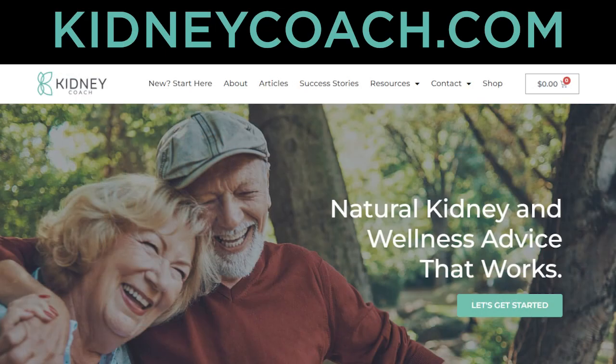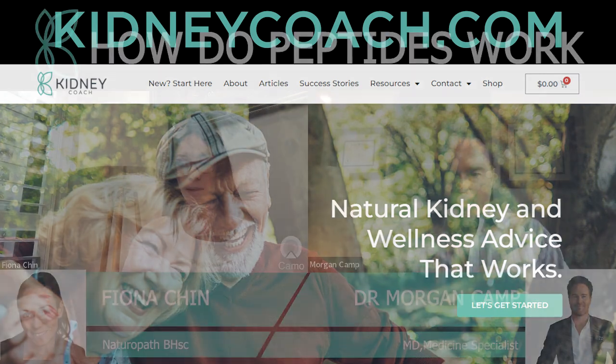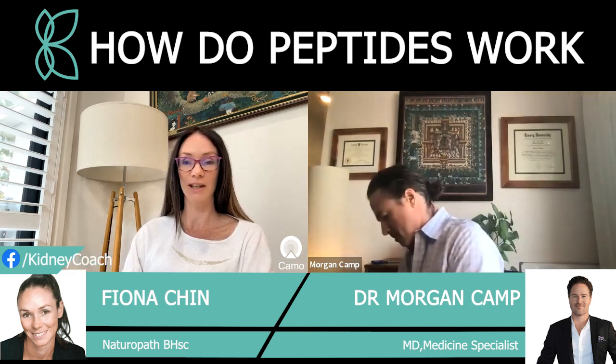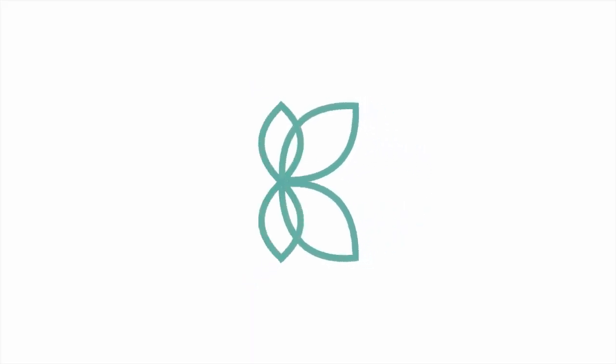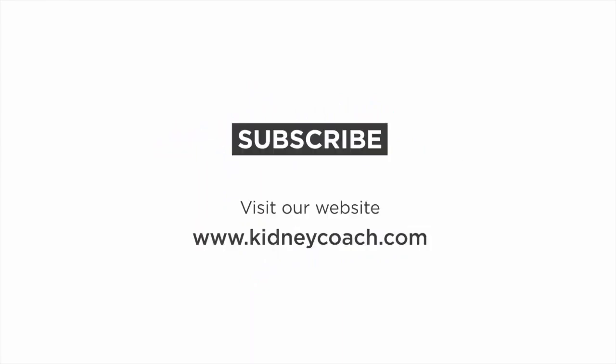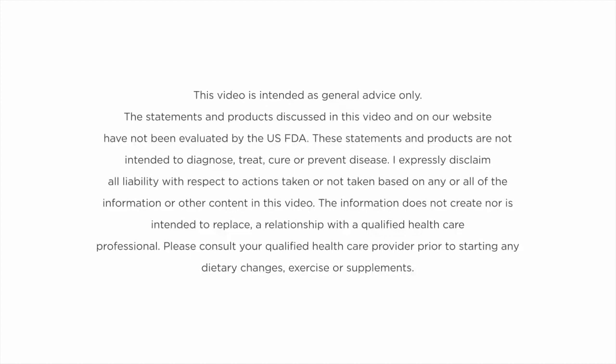Thank you. I really appreciate your time and wisdom as always. If you want to find out more about what we do, head to www.kidneycoach.com. Make sure you hit subscribe so you'll get notified anytime we do new videos. Dr. Camp is always very generous with his time — we've got a couple of great podcasts coming up in the next few weeks. Make sure you head over to our Facebook page at Facebook forward slash Kidney Coach. Thank you so much for being part of our community. We look forward to seeing you next time.